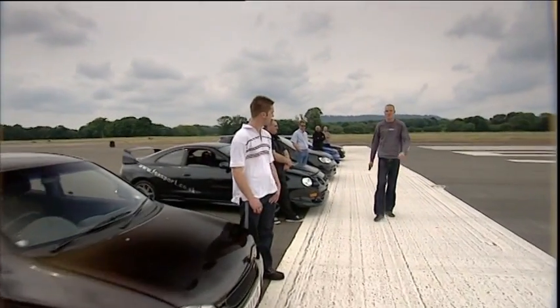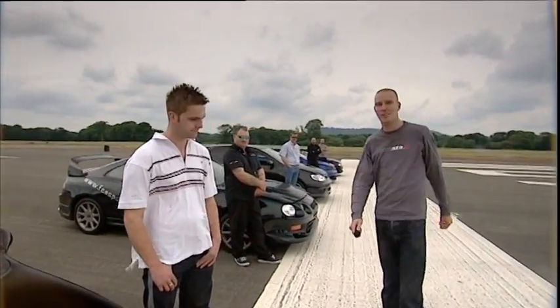Right then boys, we've got some drag racing for you — some proper drag racing with some proper gnarly motors. Let's meet the drivers.